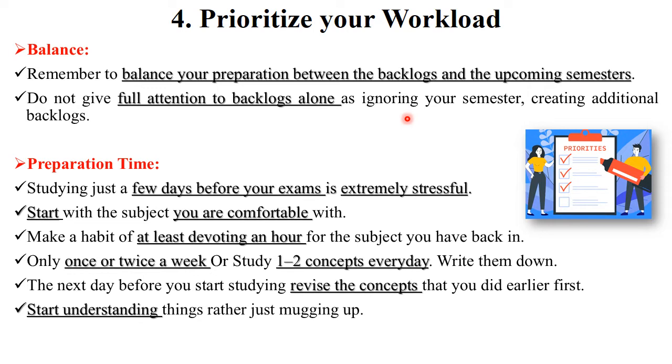Maintain a balance between your backlogs and upcoming semester exams. For preparation time, I am giving you two options: one is daily one-hour study for your backlog exams — read the answers in your textbook and make notes. Another option is two or three hours of study once or twice a week. Decide based on your subject. Don't do all your studying the day before the exam — that creates extreme stress.